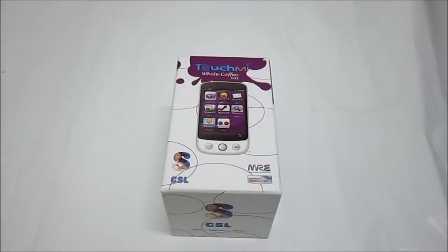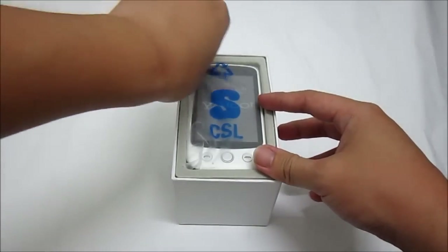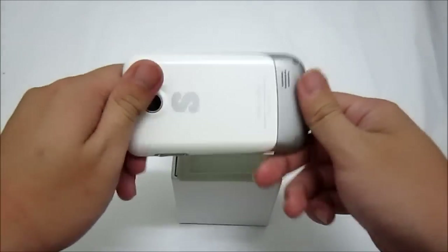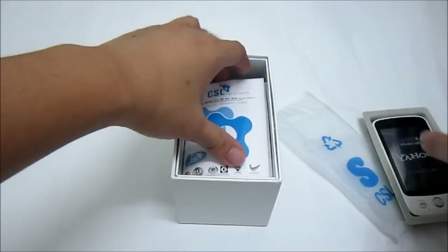Now let's get to unboxing this phone — the Touch Me White Coffee G33. Open the box. First and foremost, you have the G33 unit itself, which only comes in white. We'll get into that later on.